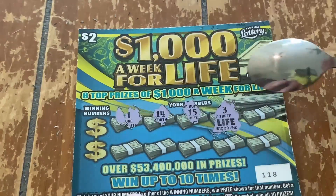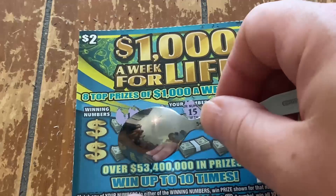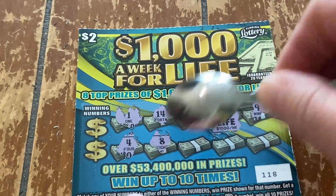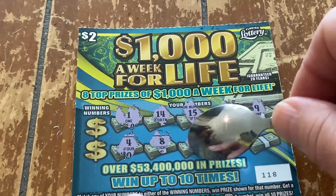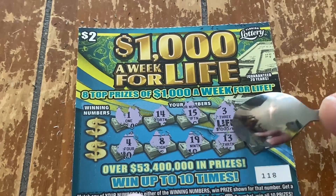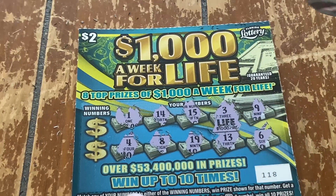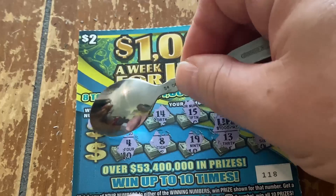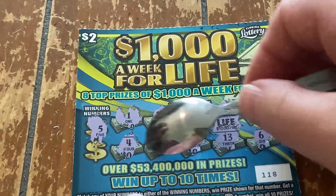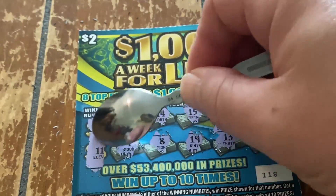We need that number 3, 9, 4, number 8, number 19, 13, and number 6. We got a number 5, come on, number 3, and it's a number 11.